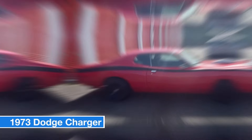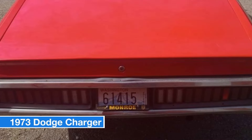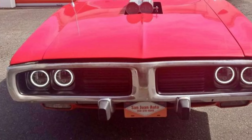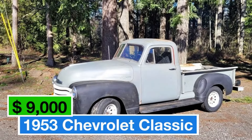Inside, the black leather seats provide classic comfort and luxury, making it perfect for long drives or weekend cruises. This Charger has been meticulously garage-kept, ensuring it's in top condition. Whether you're a collector or someone who wants to experience raw American muscle, this Charger is a rare find. Don't miss out on this chance to own a piece of automotive history.